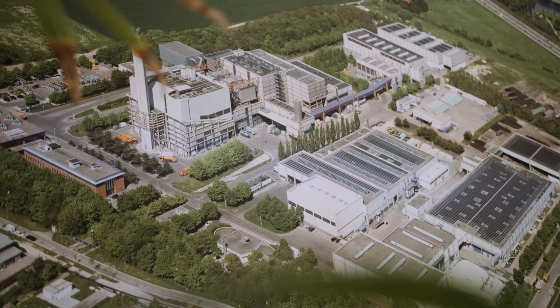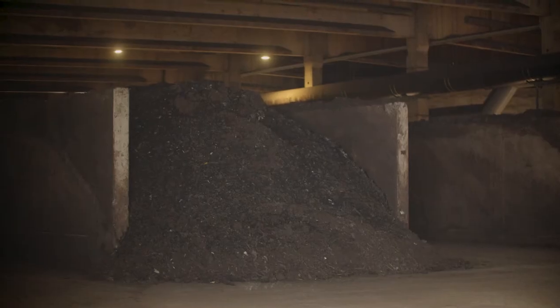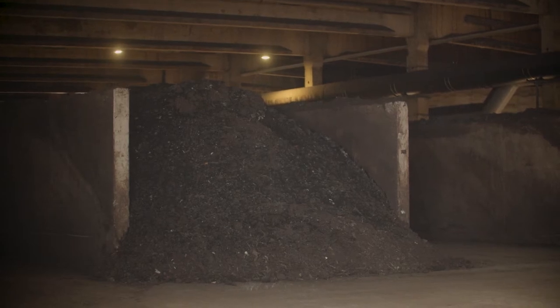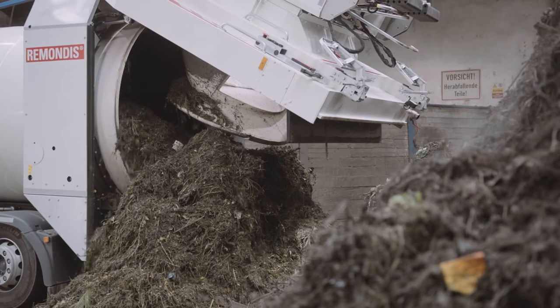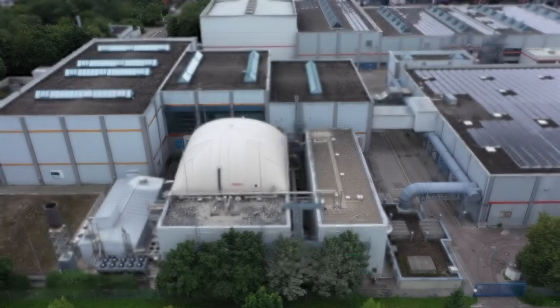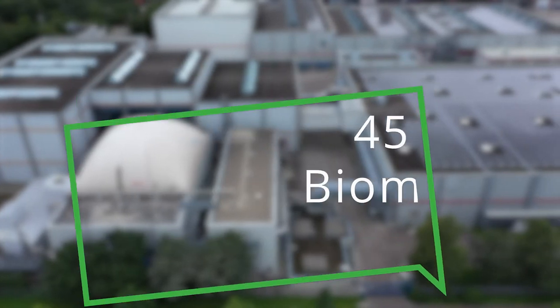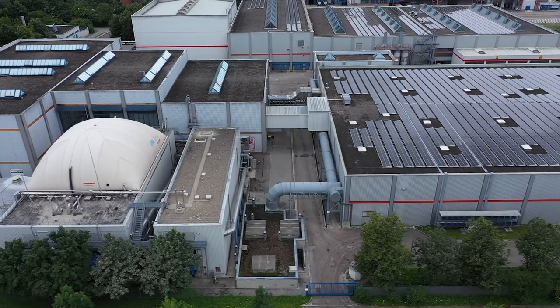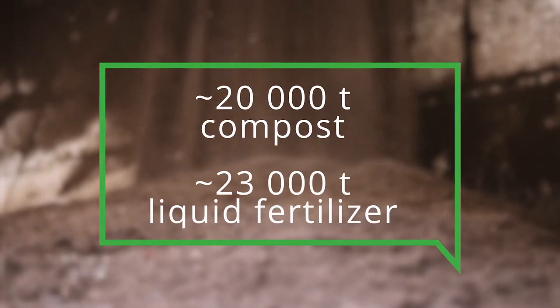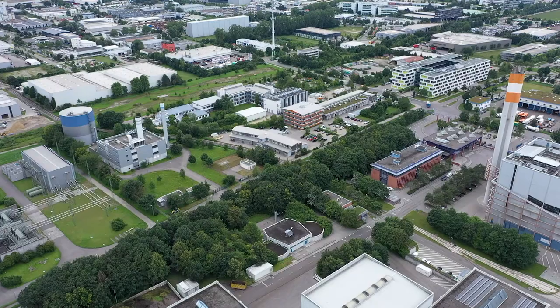The waste treatment facility in Augsburg consists of an incineration plant next to a combined anaerobic digestion and composting process. The biogas plant deals with about 105,000 tons of organic wastes, such as bio-waste from bins and green waste. The output is about 45 GWh of biomethane, which is injected into the gas grid and corresponds to a supply of around 4,500 households with renewable heat energy. Additionally, around 20,000 tons of compost and 23,000 tons of liquid fertilizer are produced per year.